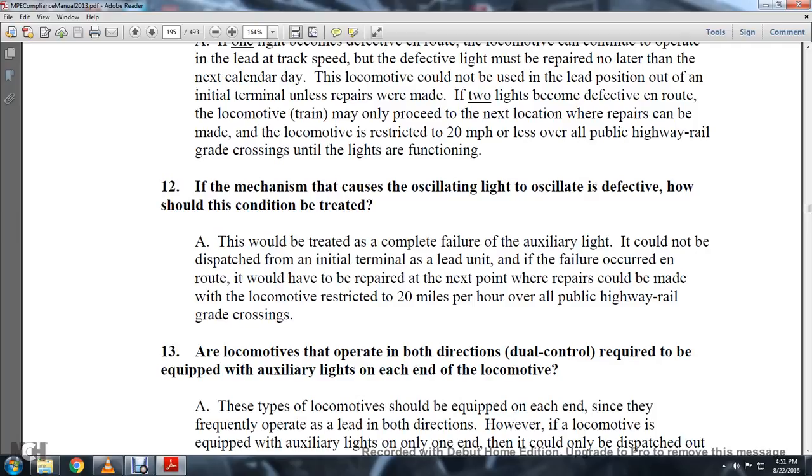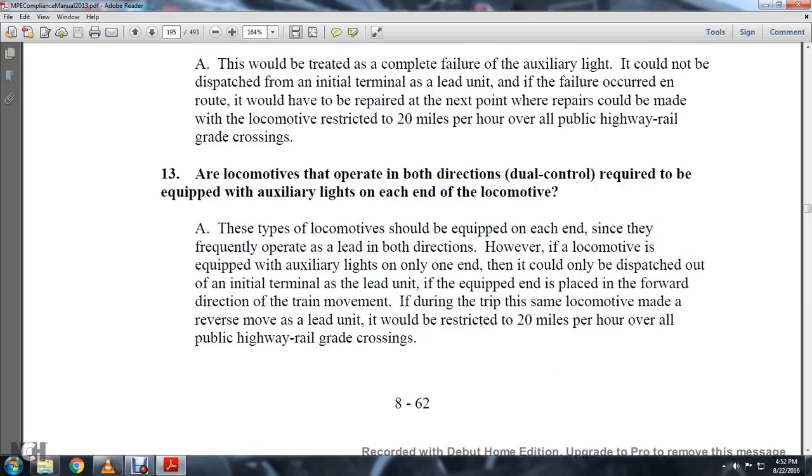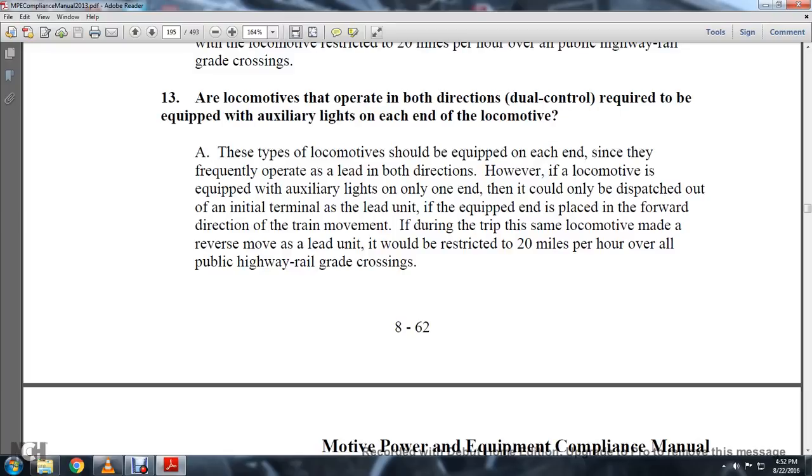If the mechanism that causes an oscillating light to oscillate is defective, how should it be treated? The issue would be treated as a complete failure of the auxiliary light. It could not be dispatched from the initial terminal as the lead unit. A failure occurring en route would require repair at the next point where repairs can be made, and the locomotive is restricted to 20 miles per hour over public highway-railway grade crossings. Are locomotives operated in both directions required to be equipped with auxiliary lights at each end? Dual control locomotives shall be equipped at each end since they are frequently operated leading in both directions. However, if the locomotive is equipped with auxiliary lights on only one end, it can only be dispatched from the initial terminal as the lead unit if the equipped end is placed in the forward direction of train movement. If during the trip the locomotive makes a reverse move as the lead, movement is restricted to 20 miles per hour over all public highway grade crossings.